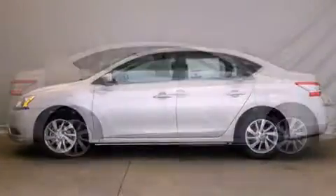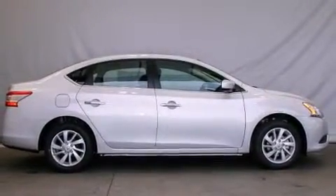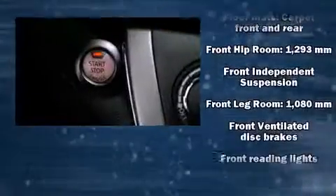It distinguishes itself from the competition with features such as delay off headlights, one-touch window functionality, variably intermittent wipers, heated door mirrors, and cruise control.